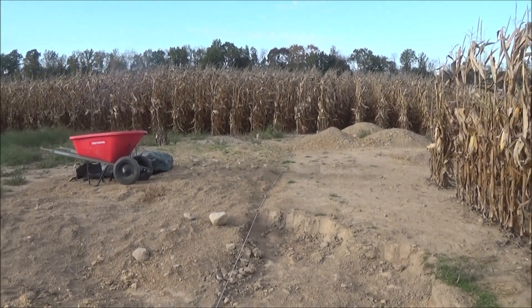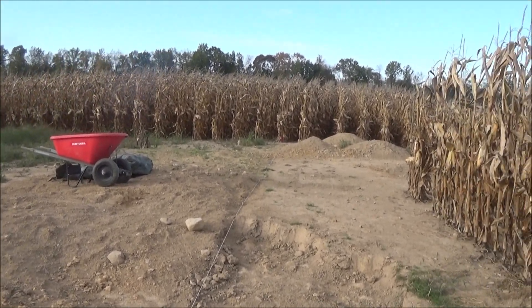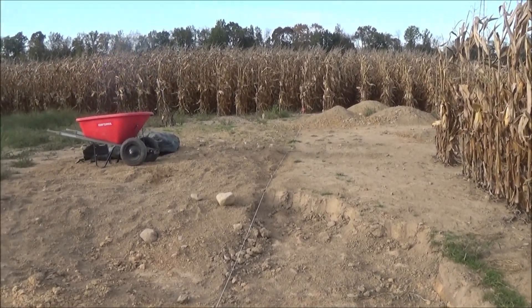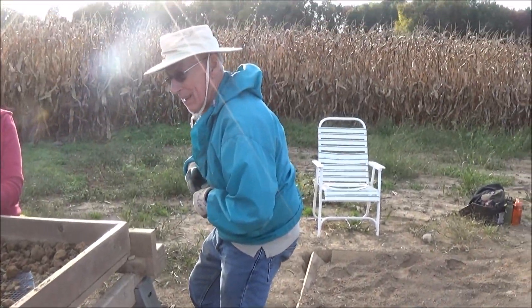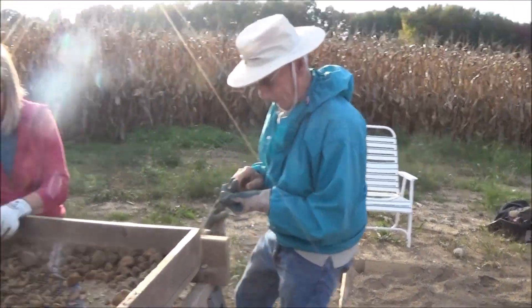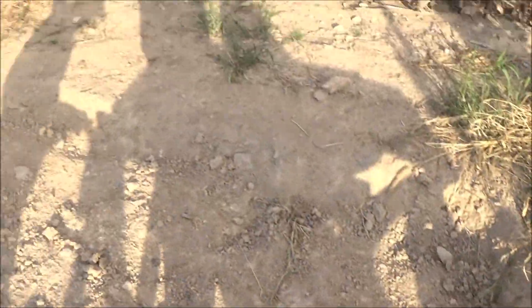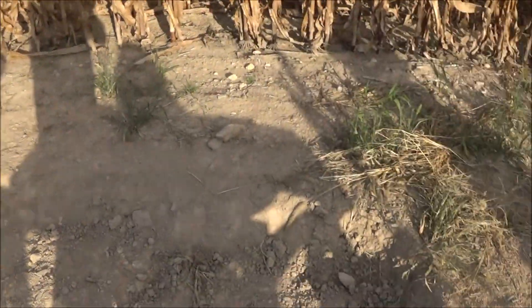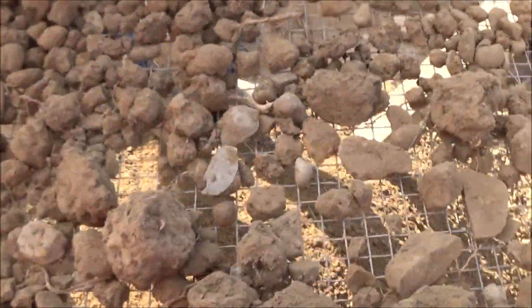Hello everyone, it is Wednesday evening and it's an unusual night for us to be out here, but it's probably the last warm fall night for a while. So we've got Pop John out here, and Jenny and Mark, and we're just kind of continuing our going across the side here where we've done so well.